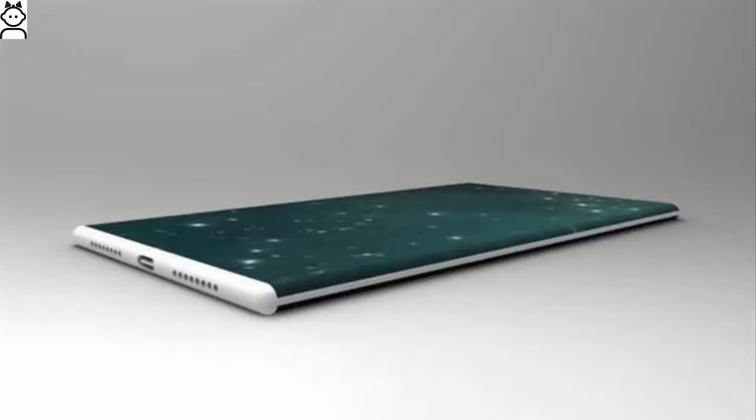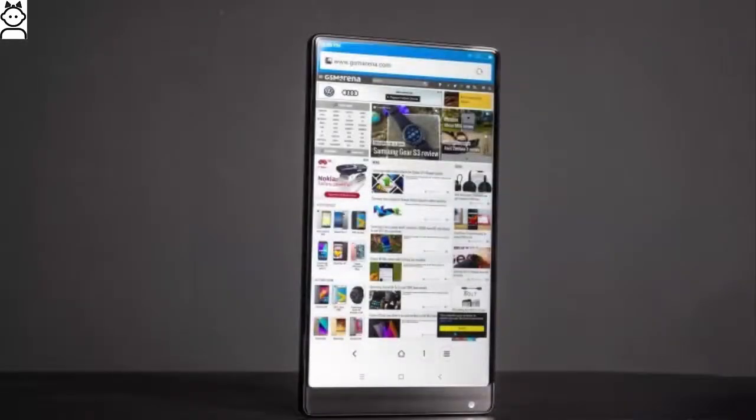Also missing are the earpiece grille, sensors, and the front camera. The phone is not really expected to come with a 100% screen-to-body ratio, but instead it will be somewhere above 93%, which is still better than the Mi Mix's 91% screen-to-body ratio.